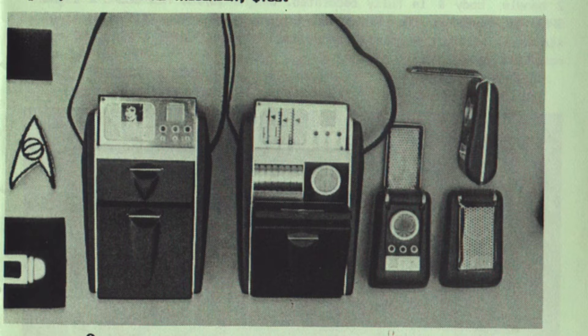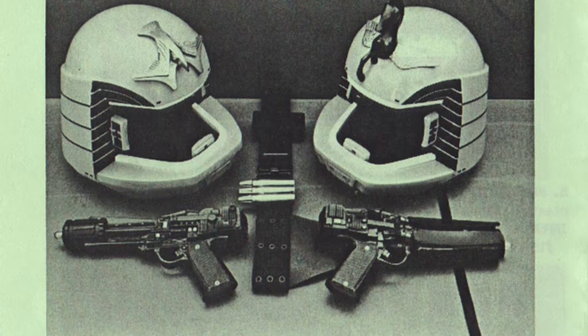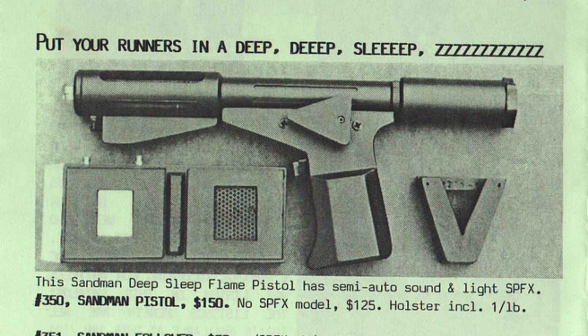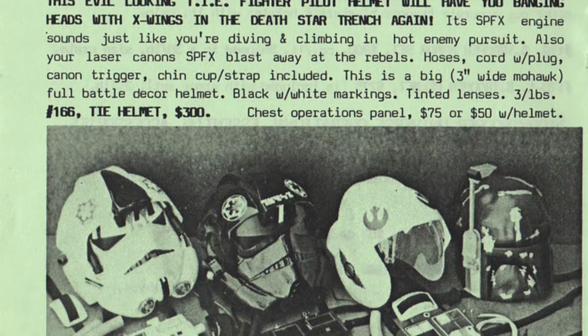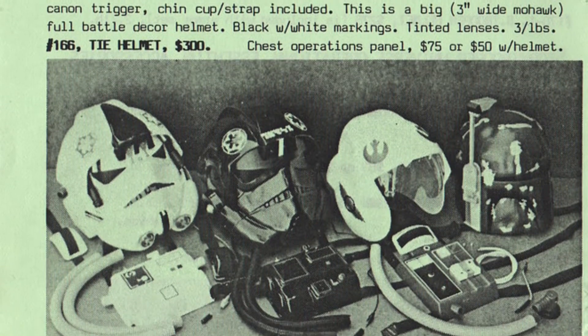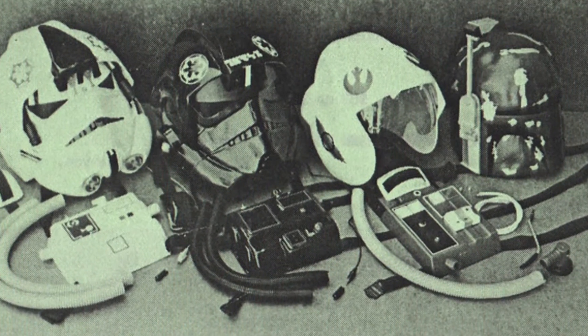They've got Star Trek things, they've got Battlestar Galactica things, a variety of items — Blade Runner, Logan's Run — you name it. They also had the X-Wing Pilot Helmet, which you've actually seen. I got the Marco Enterprises X-Wing helmet; it's been seen briefly when I talked about the X-Wing toy, and I'm actually going to do a full-on video about that helmet because it's from Marco and it's awesome.